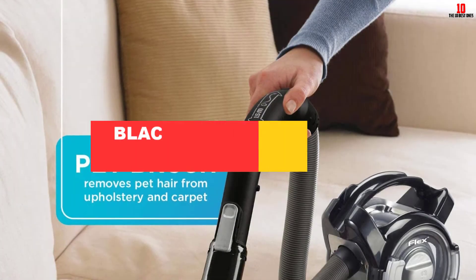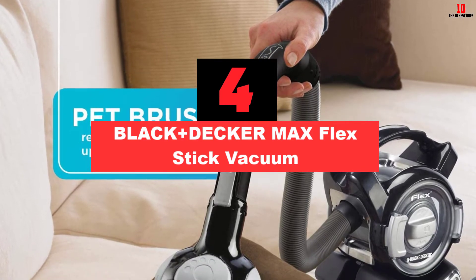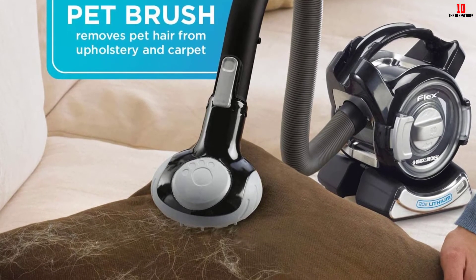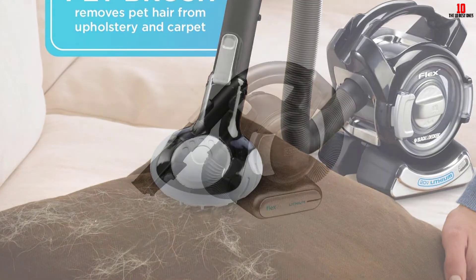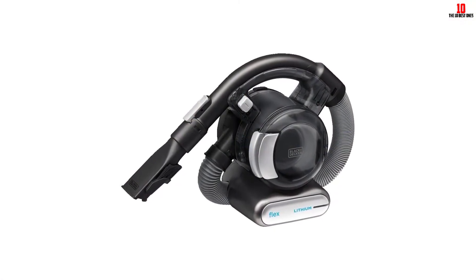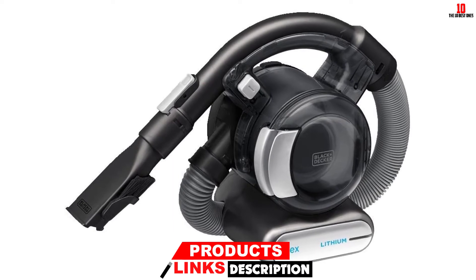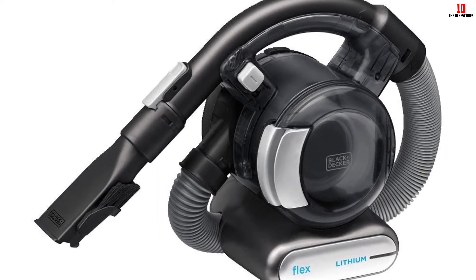At number 4, we have the Black+Decker Max Flex Stick Vacuum. We've got the final Black+Decker model, showcasing the depth of their range with this truncated canister packing a stick attachment. If you're happy to dip out on a little runtime and gain some power in return, this pioneering hybrid vacuum is a smart bet. Looking like a small canister with the firepower to match, it's actually a handheld model with the benefit of a lengthy hose to extend your reach and help you access those tight, awkward spots for a complete spring clean.